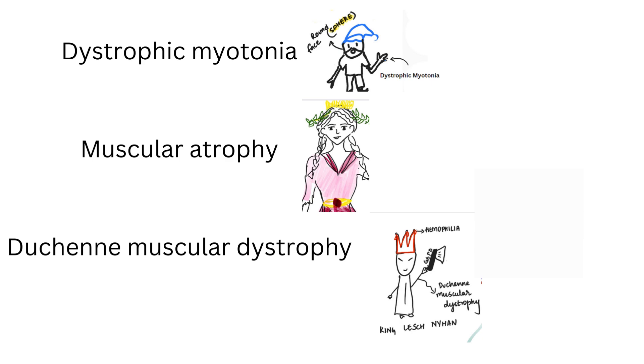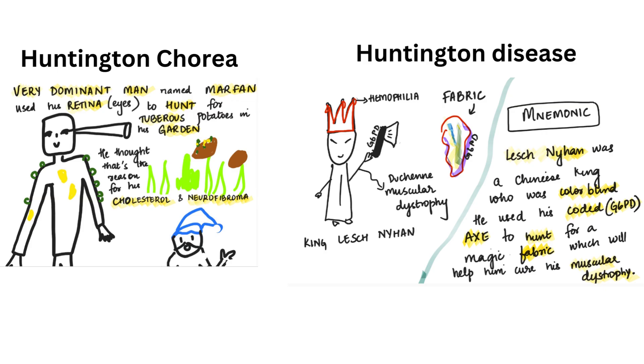Next, Duchenne muscular dystrophy is linked to King Lesch-Nyhan — that's sex-linked recessive. Regarding Huntington's chorea and Huntington disease — both are seen. Huntington's chorea: 'CHO' in chorea sounds like 'Kho,' which is also in cholesterol. Cholesterol is seen in the autosomal dominant story with Marfan. So 'Kho' helps you remember both cholesterol and Huntington's chorea. The other Huntington is for the king, Lesch-Nyhan — he was hunting for the magic fabric — so 'hunt' is for Huntington disease.